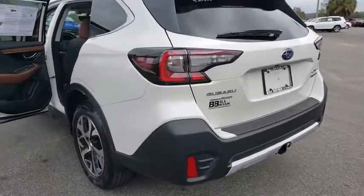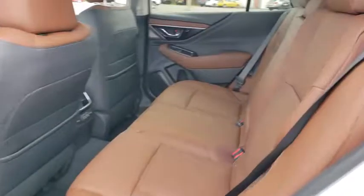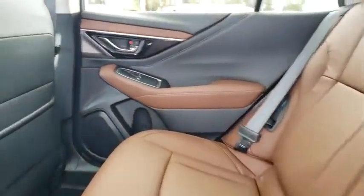Stability control, traction control, lane departure warning, anti-lock braking system, all-wheel drive, leather-wrapped steering wheel, Bluetooth.